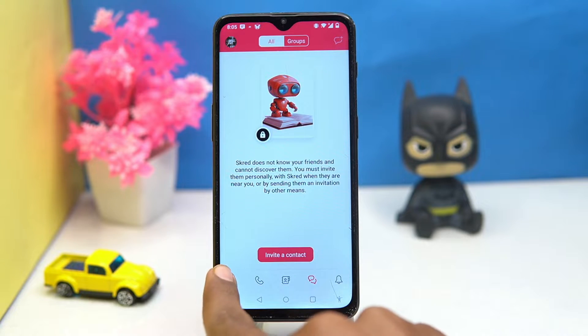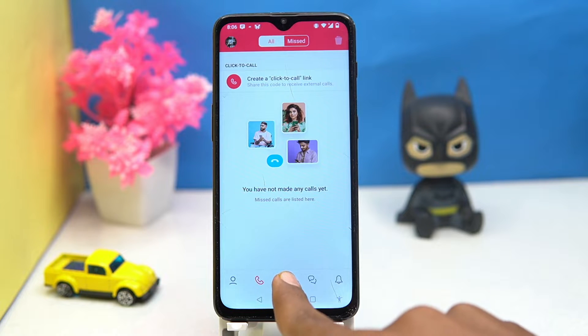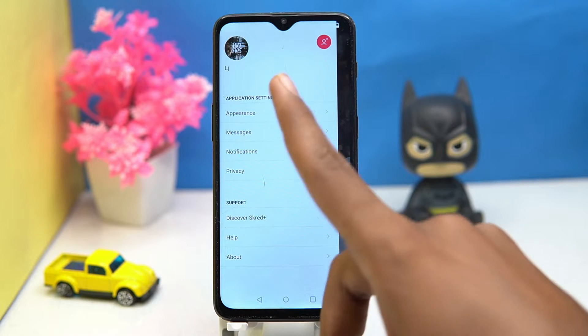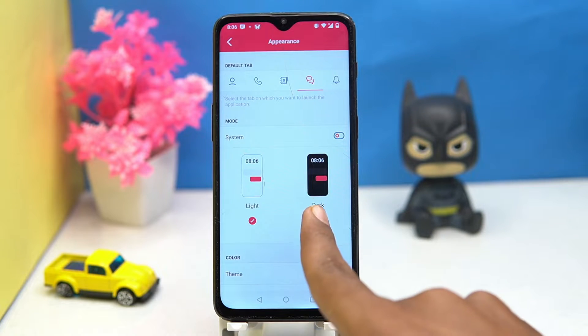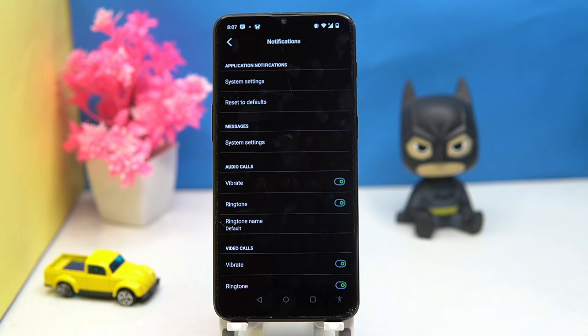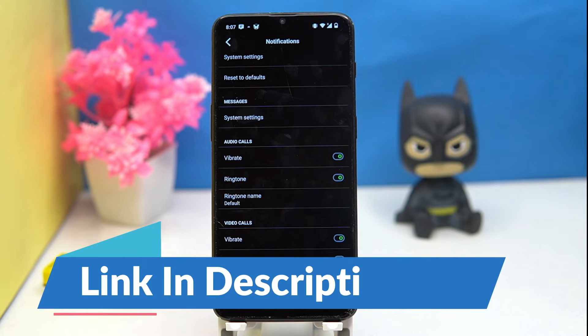You can invite people to make chats here, also you can make calls, access contacts, and make conversations with them. You can see all your groups, and the notifications are here. You can fully customize the appearance, and here are the message settings and notifications. This app offers great security, so if you like it, check out the link in the description box.